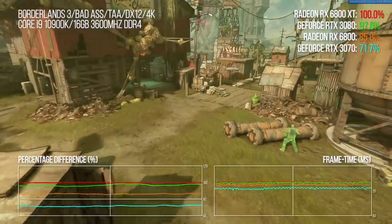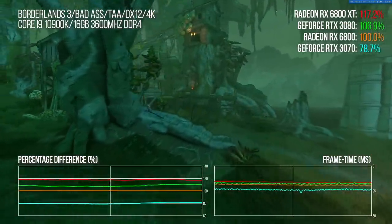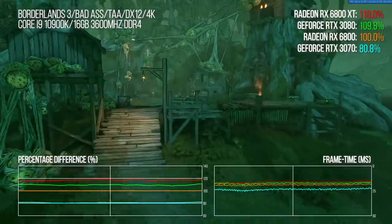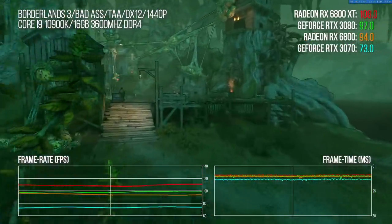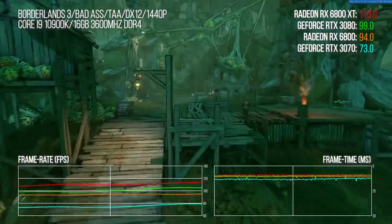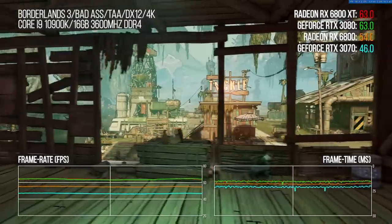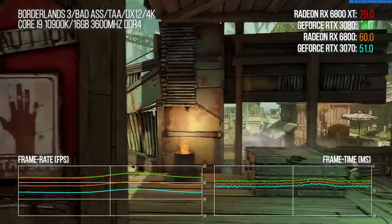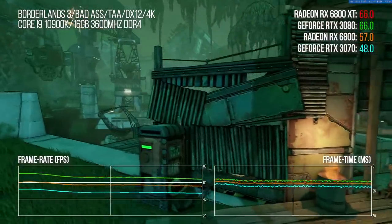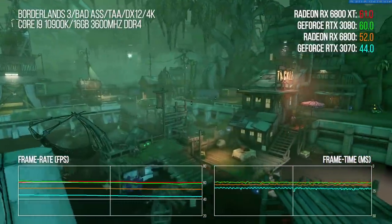More interesting is the 6800 versus 3070 comparison, where AMD delivers a 20.5% advantage. These numbers actually increase at 1440p, where the 6800 gains a couple of points and the 6800 XT's advantage increases to 11%. The Infinity Cache seems to be doing a great job getting more performance out of a constrained memory interface, though its effectiveness drops at higher resolutions. Still, an AMD win — on a game used to showcase Nvidia's performance bump over its previous generation.